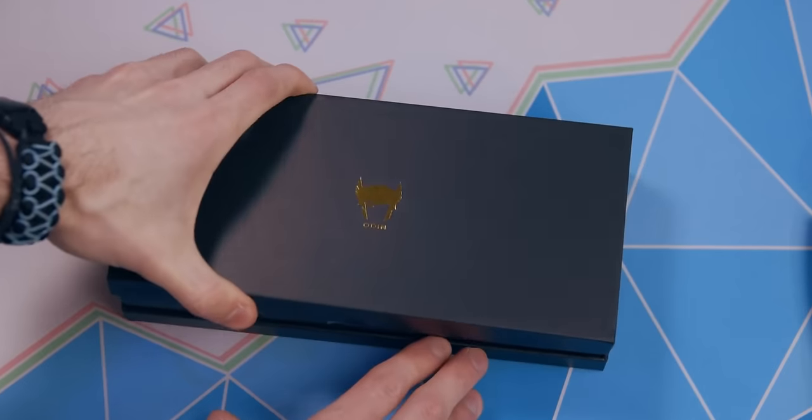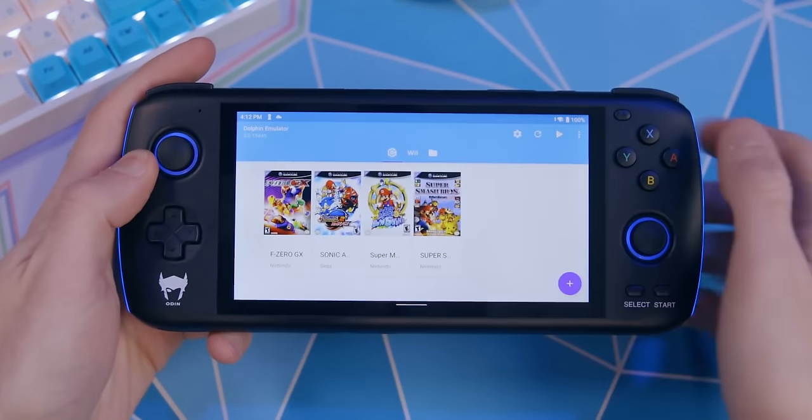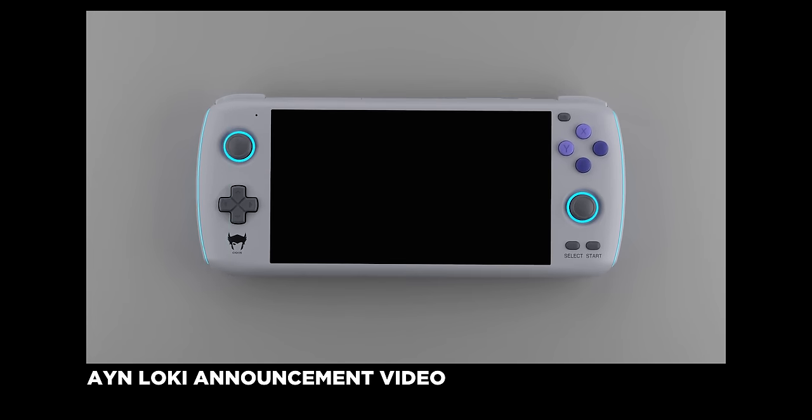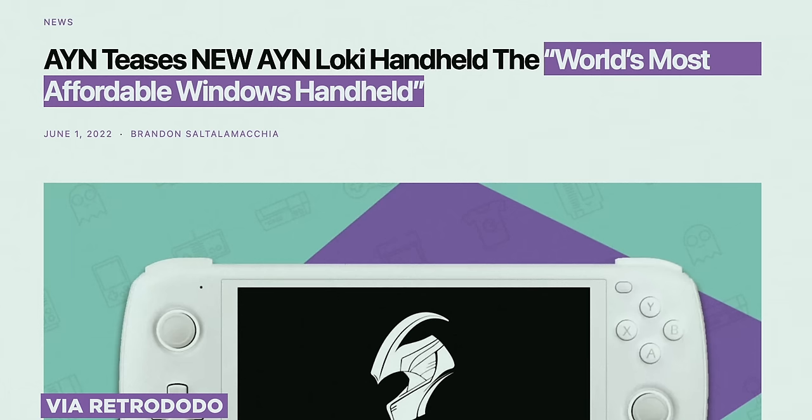All the way back in 2022, Ayn released what I consider to be the best high-end emulation handheld for a long time, the Odin. It was their first product and it ran on Android. Very soon after the success of that release, they announced the Ayn Loki, which would be their Windows-based line — 'World's most affordable Windows handheld,' they called it. And I think they're right. After they announced this, they announced the most SKUs I've ever seen in a handheld — all different types of RAM and storage configurations, AMD chipsets, Intel chipsets. Just so many, it was hard to keep track of.